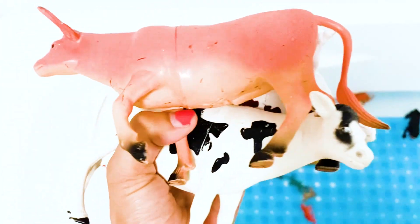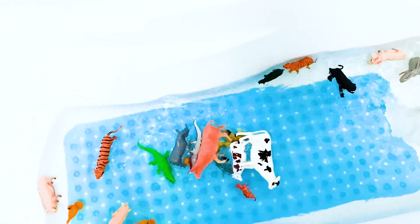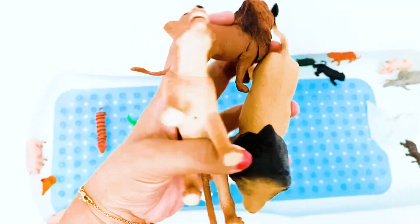What else is there? I have three cows — one, two, three. I have two lions and one lioness.